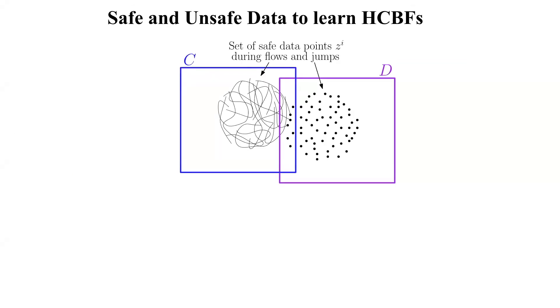We have discussed how a hybrid control barrier function renders the safe set forward invariant and hence safe. This theory is neat but triggers the question: how do we actually find such a valid hybrid control barrier function? This is as fundamental as asking how to find control Lyapunov functions for guaranteeing stability. We want to learn them from safe flow and jump expert data.